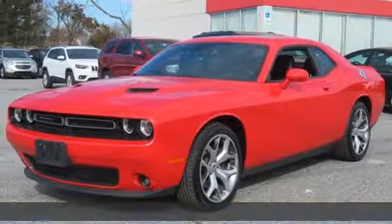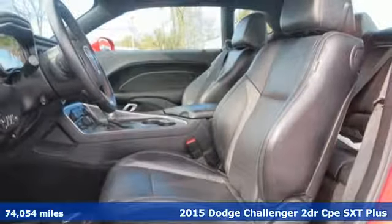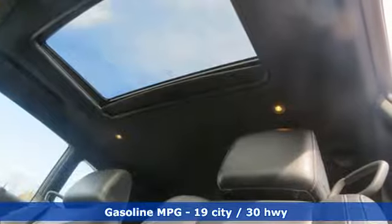It's a 2015 Dodge Challenger. Embrace your wild side with a car that never backs down. A great vehicle is comprised of great features like these.